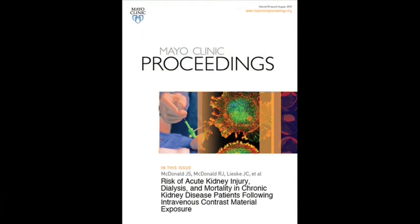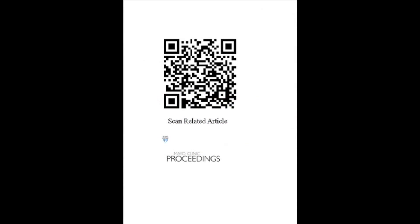My name is Jennifer McDonald and I'm a researcher in the Department of Radiology at the Mayo Clinic. The title of our article, to be published in Mayo Clinic Proceedings, is Risk of Acute Kidney Injury, Dialysis and Mortality in Chronic Kidney Disease Patients Following Intravenous Contrast Material Exposure.